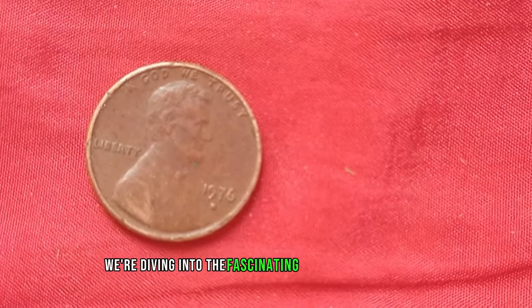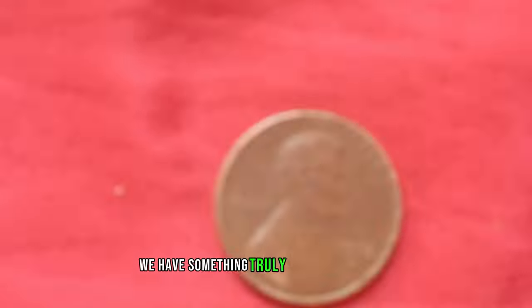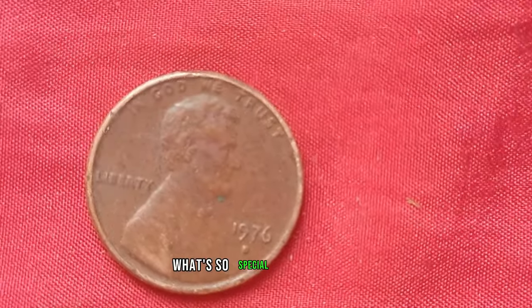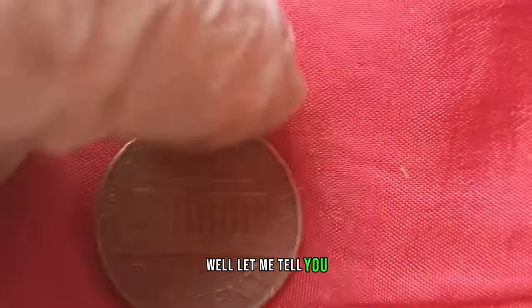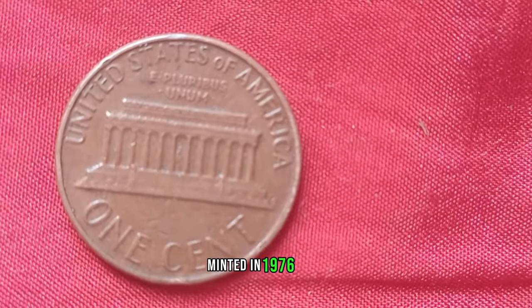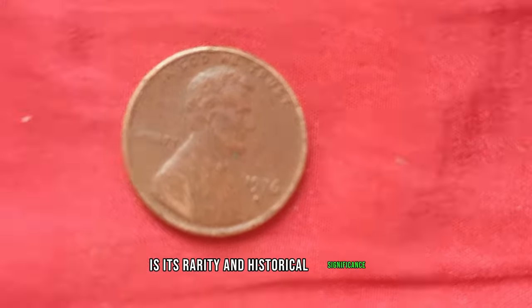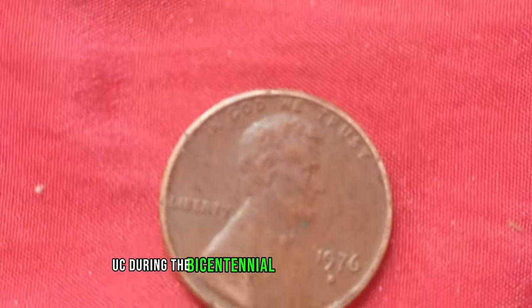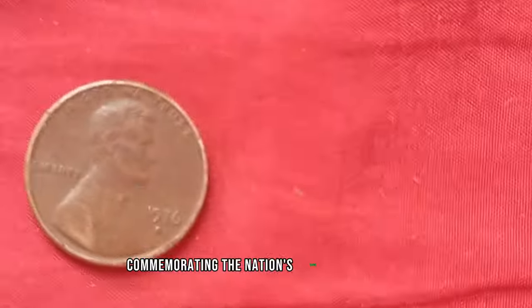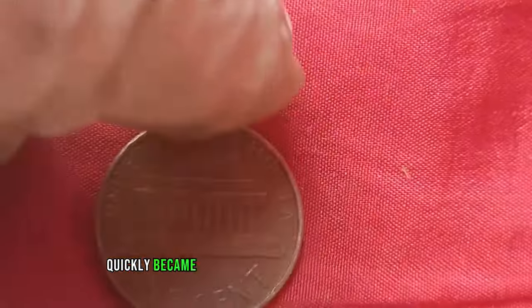We're diving into the fascinating world of numismatics, where even the smallest penny can hold incredible value. And speaking of value, we have something truly special to discuss: the 1976 D-Mint Mark Lincoln penny. Now, you might be thinking, what's so special about a penny? Well, this particular penny holds a remarkable story and an even more astounding value. Minted in 1976, the D-Mint Mark signifies that it was produced at the Denver Mint. During the bicentennial year of the United States, the Denver Mint produced a limited number of pennies with a unique design commemorating the nation's 200th anniversary. These pennies, with their distinctive D-Mint Mark and special design, quickly became sought after by collectors worldwide.